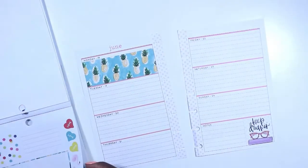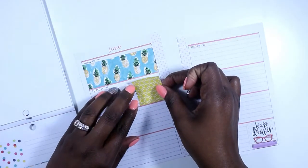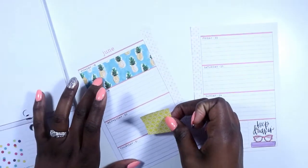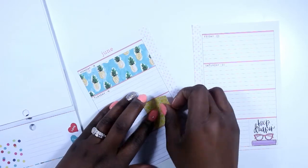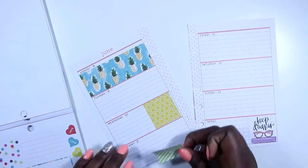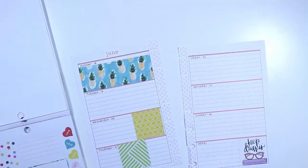Then I'm going to use these half boxes for Tuesday, Wednesday, and Thursday. Actually, I'm going to use a full box on Tuesday because I'm going somewhere — I have an errand to run. I'm tying all of these colors in and kind of stair-stepping them a little bit.